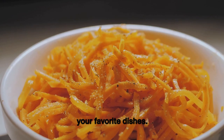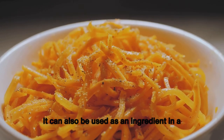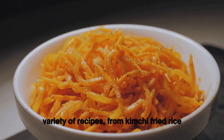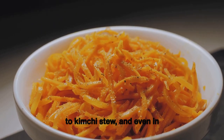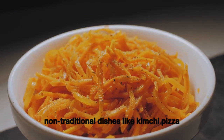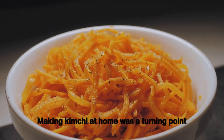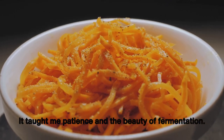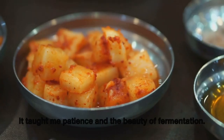The beauty of kimchi lies in its versatility. It can be eaten fresh like a salad, used as a condiment to add a spicy kick, or incorporated into a variety of recipes — from kimchi fried rice and kimchi stew to non-traditional dishes like kimchi pizza or tacos. Making kimchi at home was a turning point for me; it taught me patience and the beauty of fermentation.